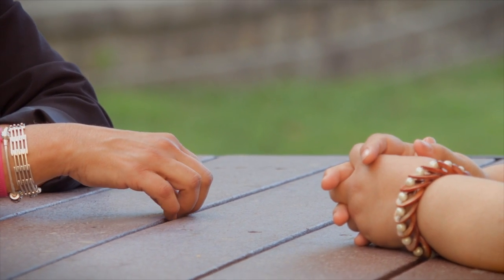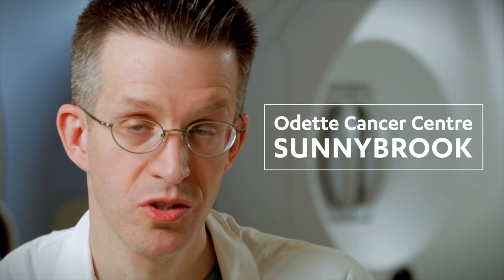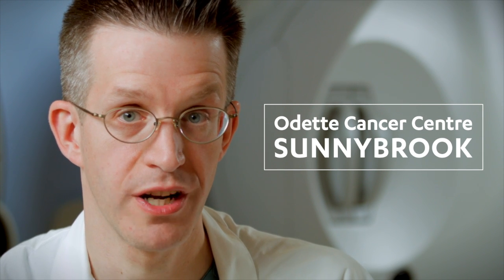When you have breast cancer, time isn't on your side. Knowing as fast as possible whether a tumor is responding to a treatment could save your life. WaveCheck is non-invasive and it's absolutely painless. It's faster and more accurate than what we have now. Thanks to funding from the Terry Fox Foundation, a hundred patients at Sunnybrook's Odette Cancer Centre have experienced WaveCheck for themselves.